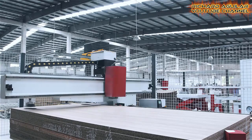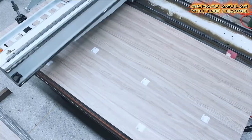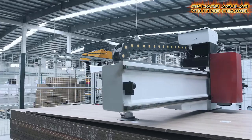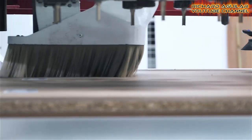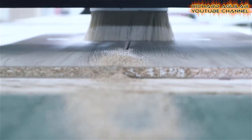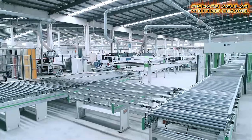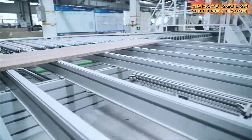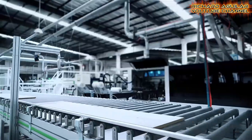Number two is this extremely automated Chinese furniture-making factory. As you can see here, automated manufacturing robots are the ones doing most of the tasks in here, like cutting plywood, smoothing, and many, many more.